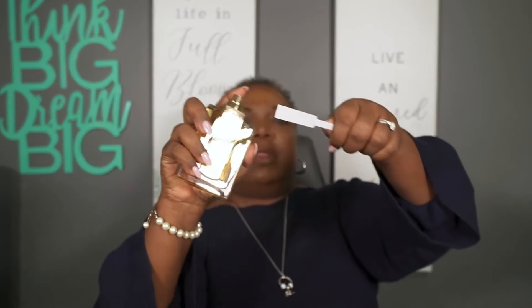Let me get another strip. I'm just curious to see what this one smells like. Wow — that's much lighter. Much lighter. And I have a feeling this is going to be much closer. Yeah, much closer. This one is much closer, in my opinion, than the Athena — much, much closer than the Athena.